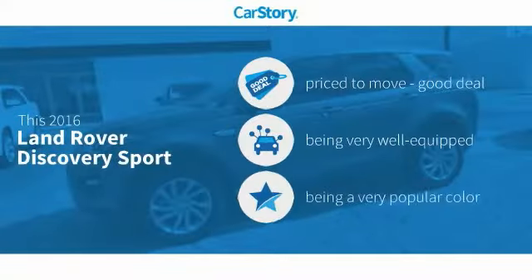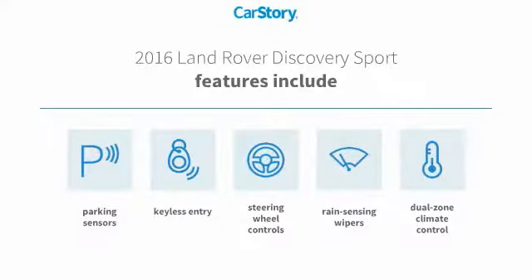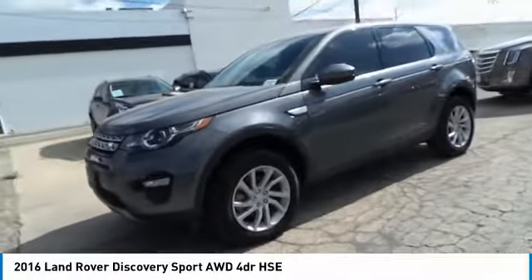CarStory research indicates this vehicle as being priced below the average market price, loaded with features. Features also include keyless entry, parking sensors, and steering wheel controls. Take a ride in the 2016 Land Rover Discovery Sport.